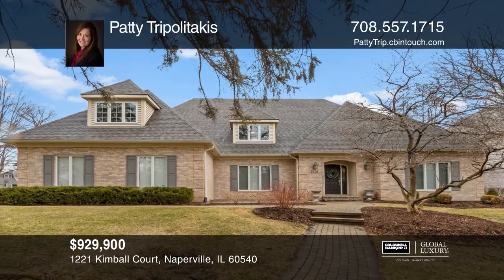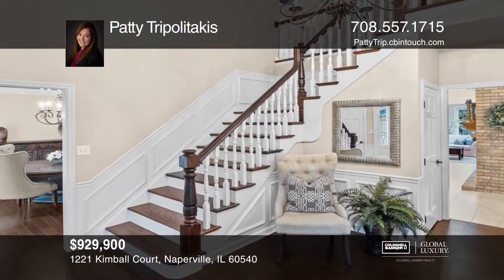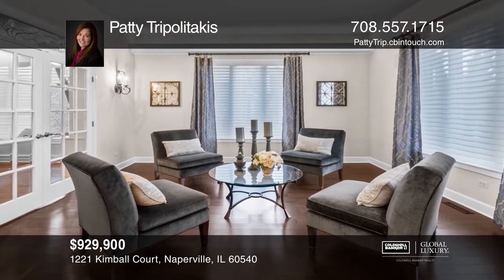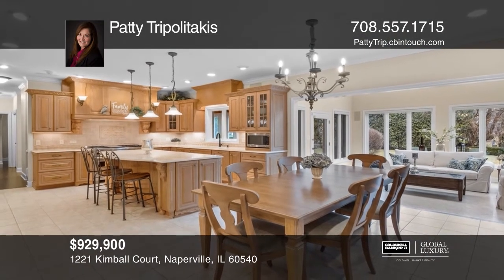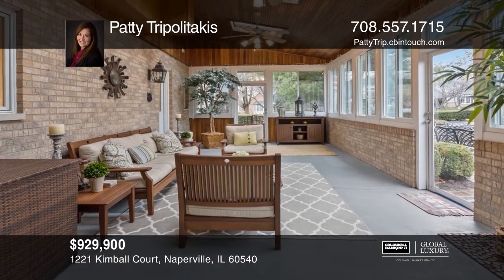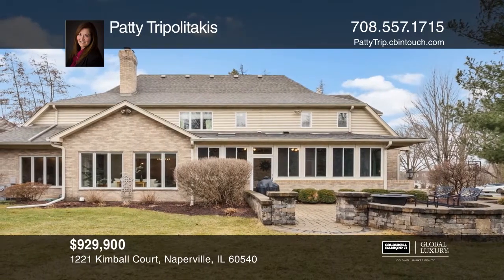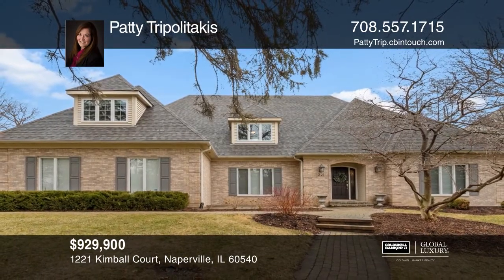Sold! This gorgeous custom-built home is in the prestigious Kimble Mill subdivision. This home boasts an expanded family room with newly remodeled double-sided fireplace and built-ins. The beautiful gourmet kitchen boasts quartz countertops, a large island, a stainless steel range with a double oven, custom cabinet doors over the sub-zero fridge, and a walk-in pantry. The sunroom leads to a wonderful three-season room overlooking the private yard and custom stone patio with a fire pit. Enjoy the full basement with a wet bar, recreation area, lower-level family room, playroom, weight room, and so much more. Check out this property by scheduling a tour with Patty Tripolotakis.